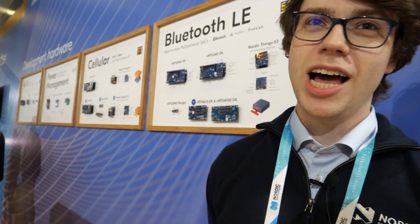Hi. Hello. Please introduce yourself. Yeah, hi. I'm Helmut Lord, Field Application Engineer for Nordic Semiconductor here at CES.